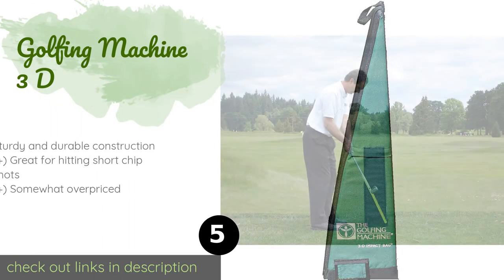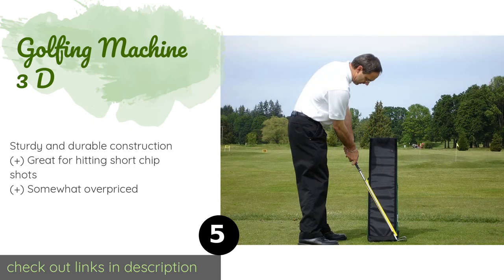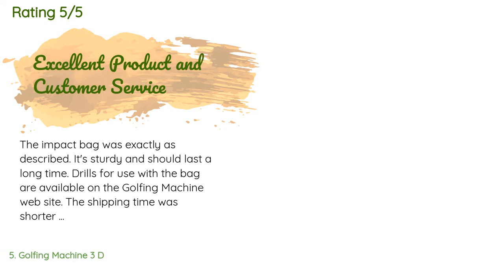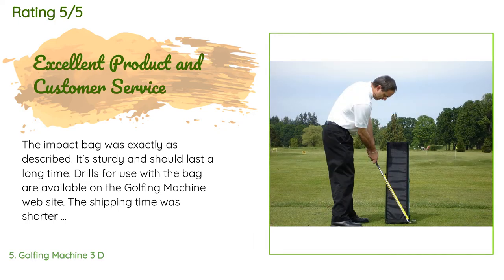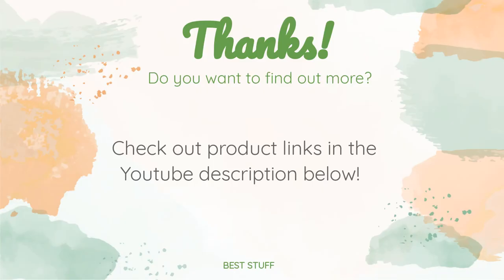Number five is the Golfing Machine 3D. It is an interesting training aid sporting a triangular shape for perfecting different angles of your golf stroke. It comes pre-filled with foam so it's ready for use right away without you having to scrounge around the house for old towels. The price is approximately $90. This product is rated 2.5 stars from two customer reviews. A customer said: 'The impact bag was exactly as described — it's sturdy and should last a long time. Drills for use with the bag are available on the Golfing Machine website. The shipping time was shorter than I expected. I contacted them through Amazon, they responded very quickly and resolved my issue immediately. I am very satisfied and would purchase again with no reservations.'